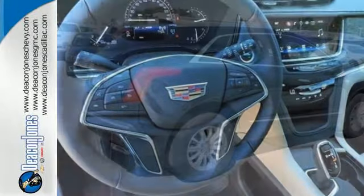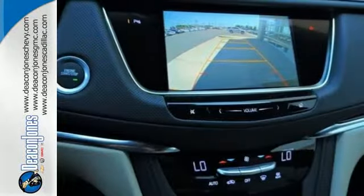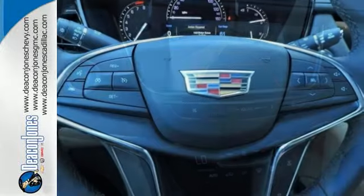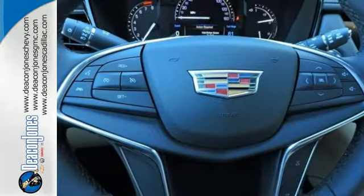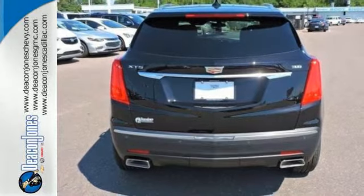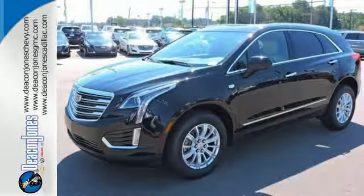The XT5 offers rear park assist, a rear vision camera, a power liftgate, and up to 63 cubic feet of cargo space. Ample entertainment options include the Cadillac CUE information and media control system and OnStar with 4G LTE. Underneath the sleek body is a 3.6 liter V6 engine for a powerful and smooth ride.